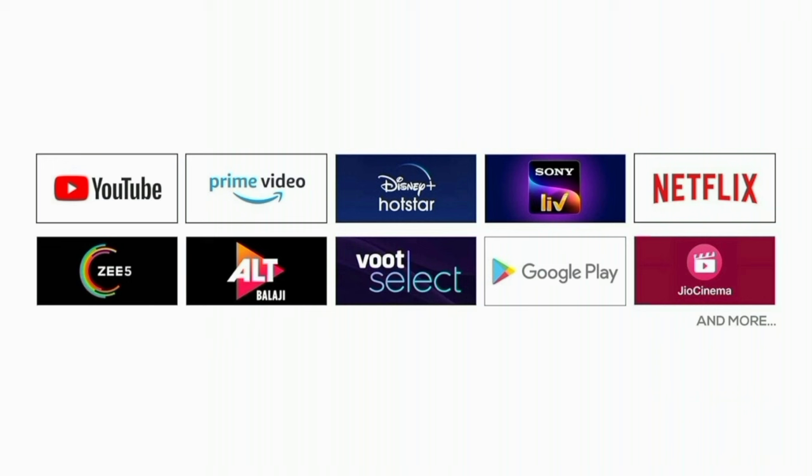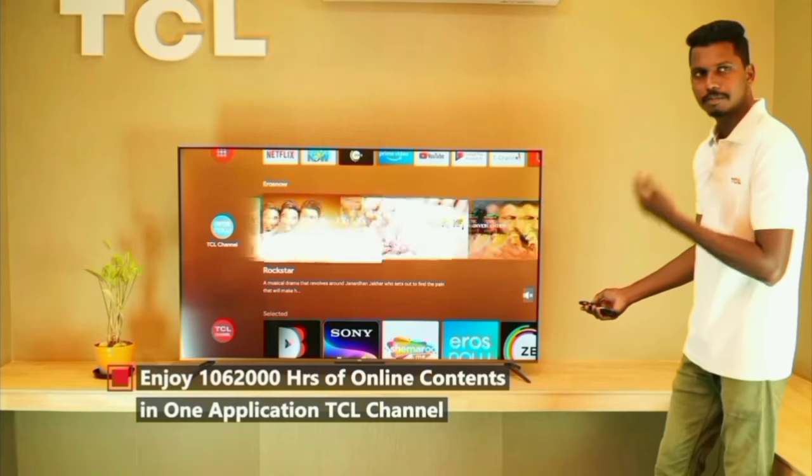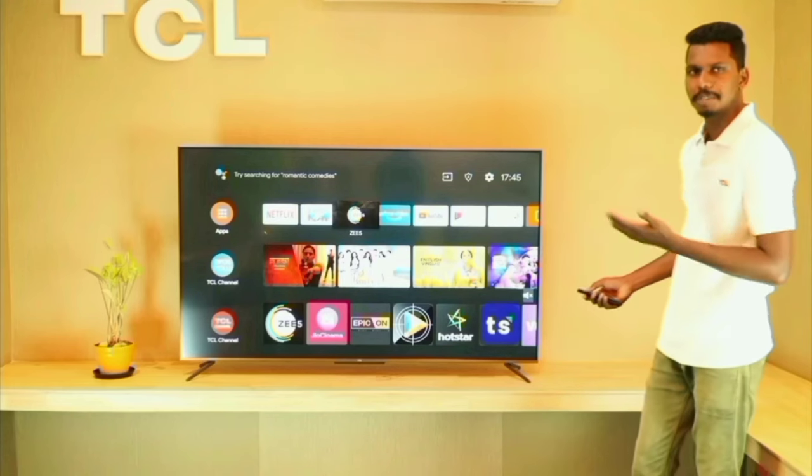The home page is easy to navigate. You can access the TCL channel to watch TCL content. You also have access to the Google Play Store, where you can download and use additional apps on this Smart TV.